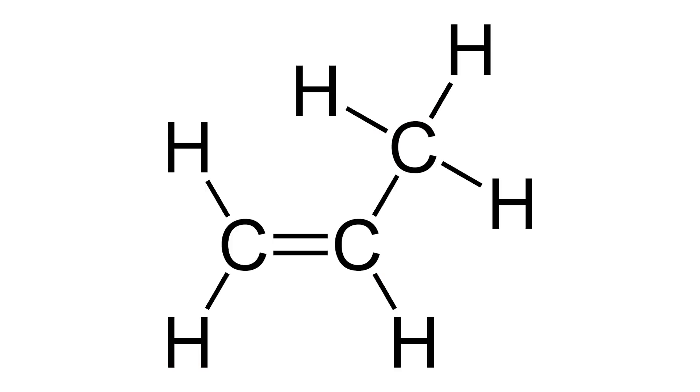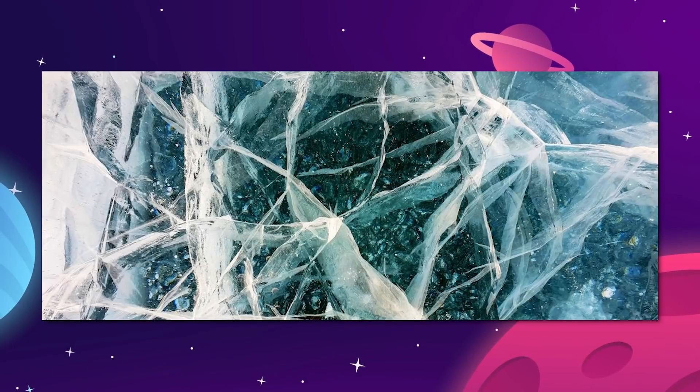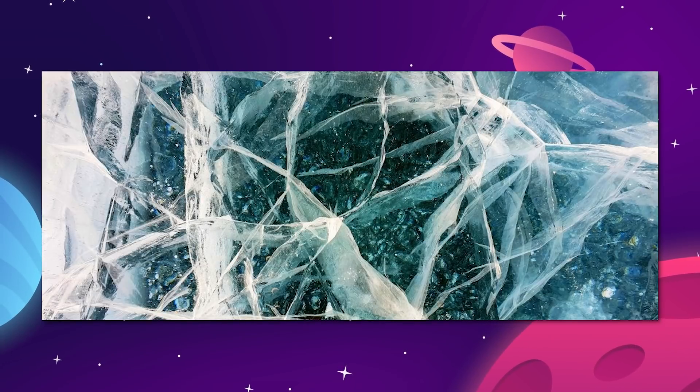We know that there is a lot of propylene on Titan, which is the key ingredient in the plastic number 5 that we use to make food containers. Underneath the hydrocarbon sand is what looks like rock, but is actually crystalline ice.